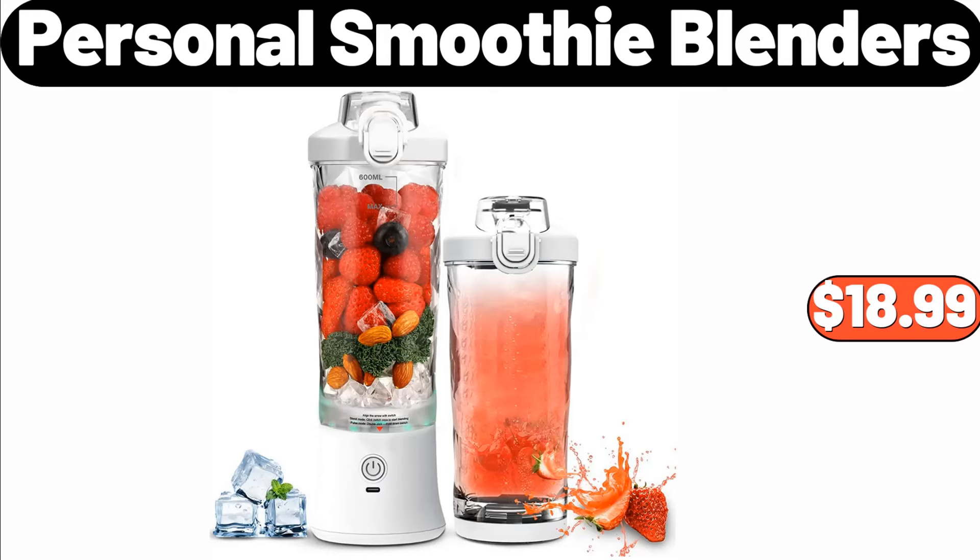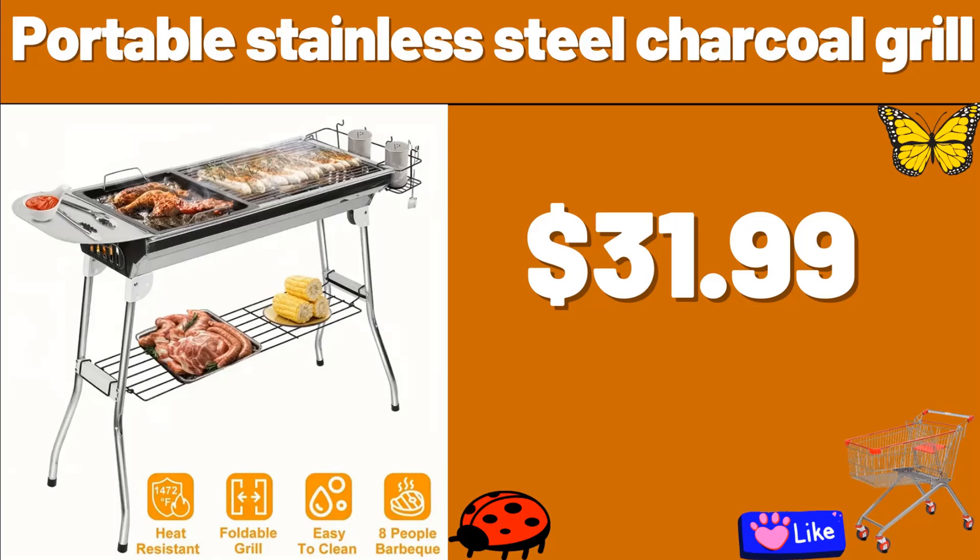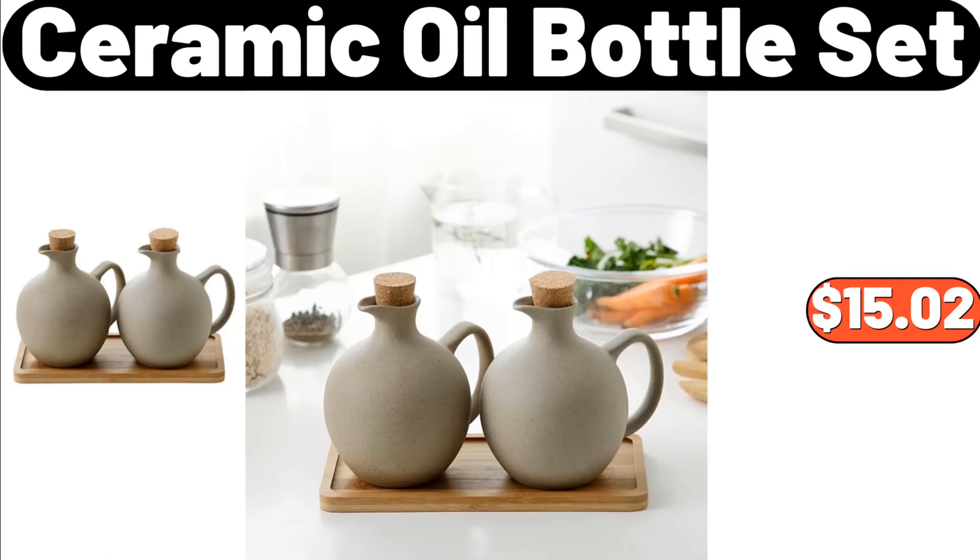Personal Smoothie Blender, $18.99. Electric Stand Mixer, $49.99. Portable Stainless Steel Charcoal Grill, $31.99. Ceramic Oil Bottle Set, $15.02.